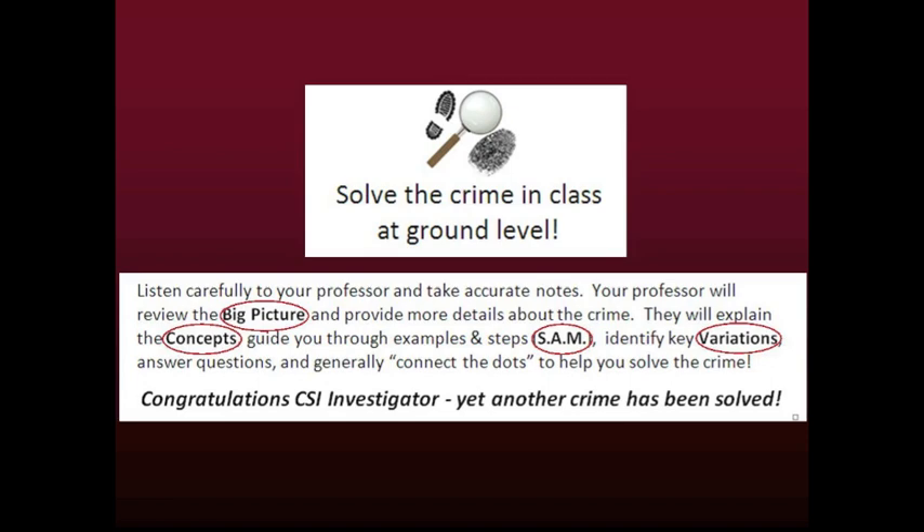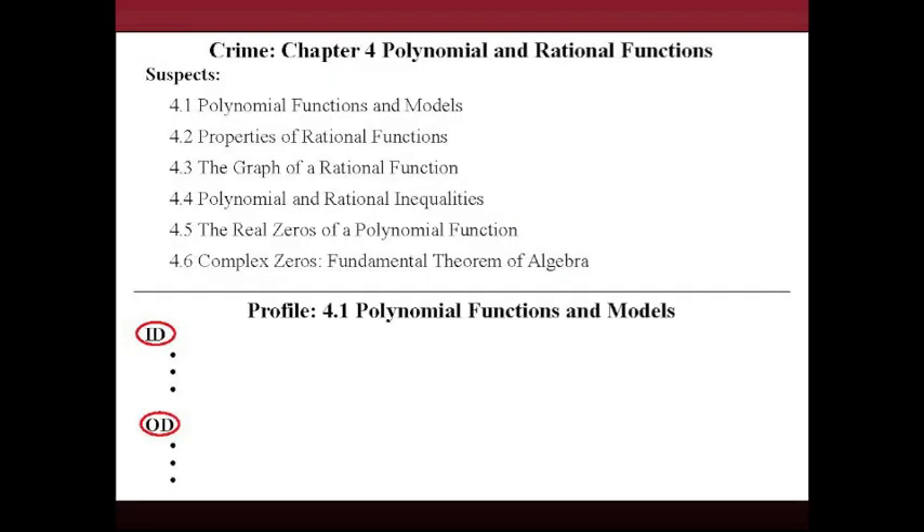Congratulations, CSI investigator — yet another crime has been solved. Learn the CSI method for doing BPR and use it to make learning fun and exciting. A MESA creator is having fun using the CSI BPR method. Here is an example of her CSI BPR notes for Chapter 4 in Pre-Calculus. The notes include the crime and a clear list of suspects, followed by profiles for each suspect. The ID section in the suspect profile refers to important details, quickly found in the section summary in the Pre-Calculus book.